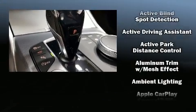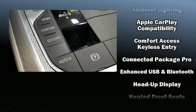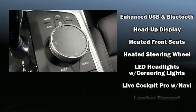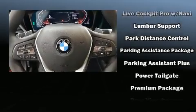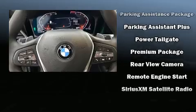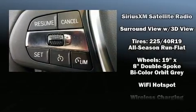BMW also prioritized safety and security with features such as dual front impact airbags with occupant sensing airbag, a security system, and four-wheel disc brakes with ABS. You'll never lose visibility with rain sensing wipers, which activate automatically when the drops start to fall.